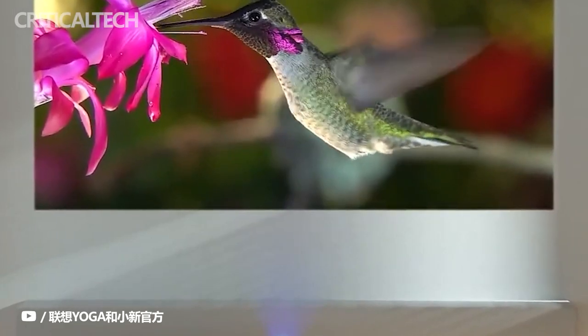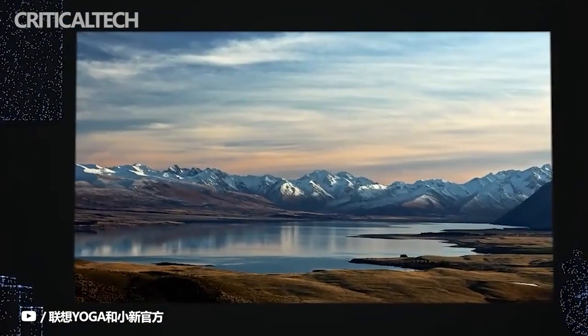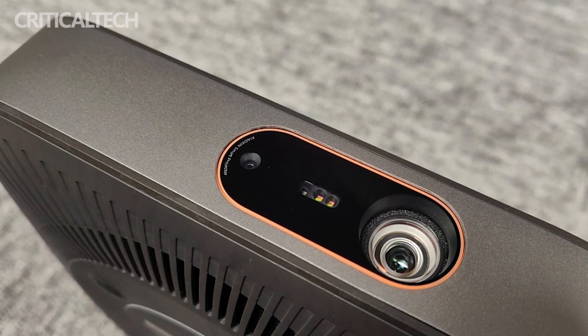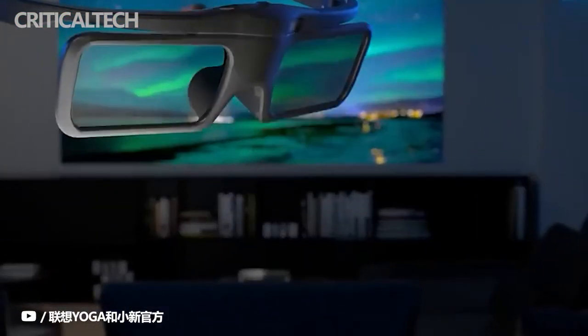For brightness, which is very important for projectors, the product uses a combination of RGB plus BP3 color 4-lamp system that can offer brightness of up to 800 lumens, while also providing a maximum projection size of 120 inches. Lenovo claims that the projector has a working life of up to 10 years.